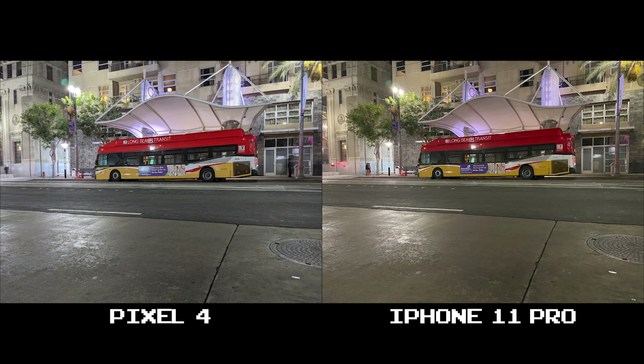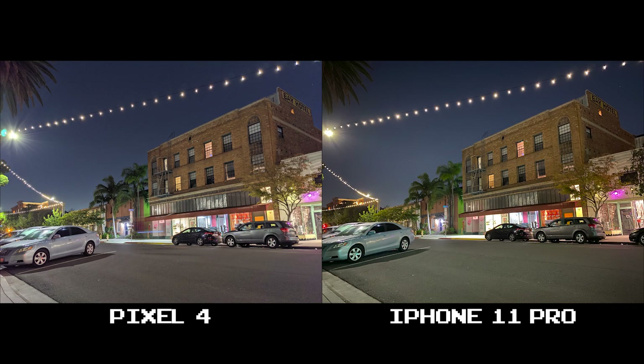This set I'll give to personal preference — both do a great job here but the Pixel 4 is just a tad too high in exposure for my liking. And in this last set, even though both look almost identical in color temperature and quality, I'll give it to the Pixel 4 for not blowing out the storefront lighting.